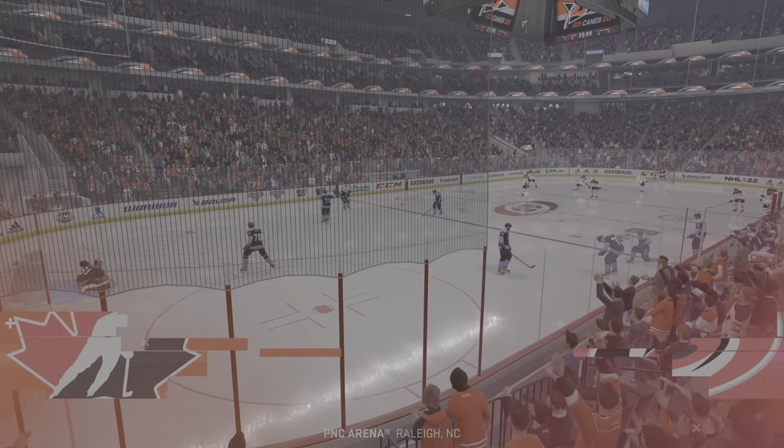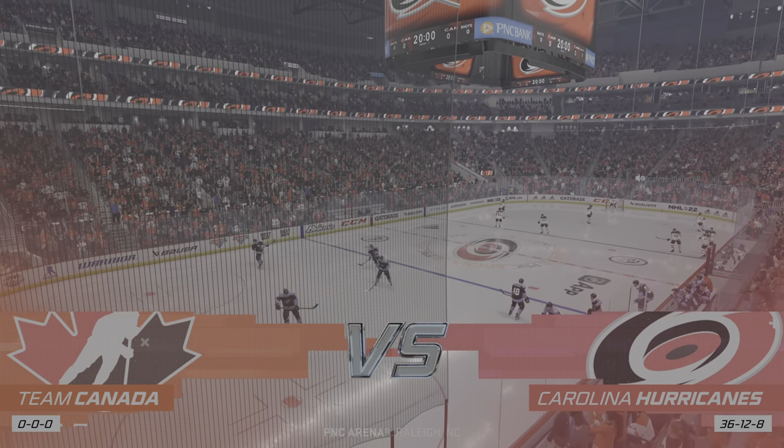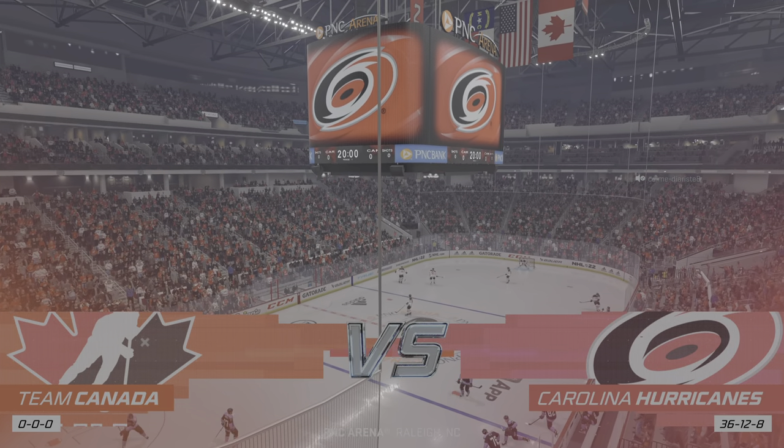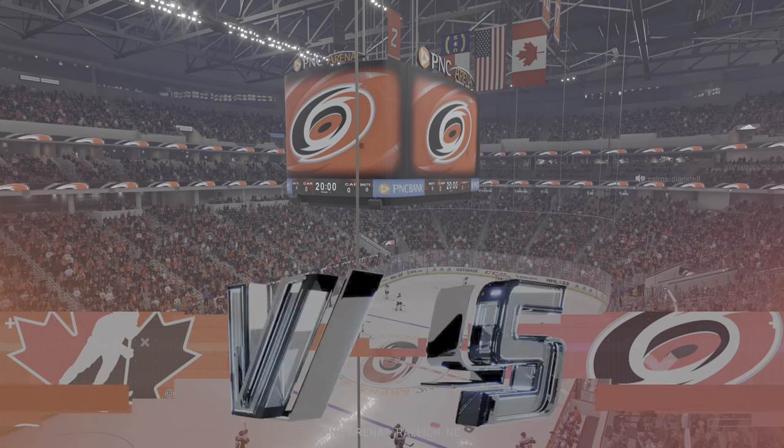Hi everybody, welcome back to EA Sports continuing coverage of the National Hockey League. We've got a good one tonight — an inter-conference showdown, east side versus west side. I'm James, he's Ray.